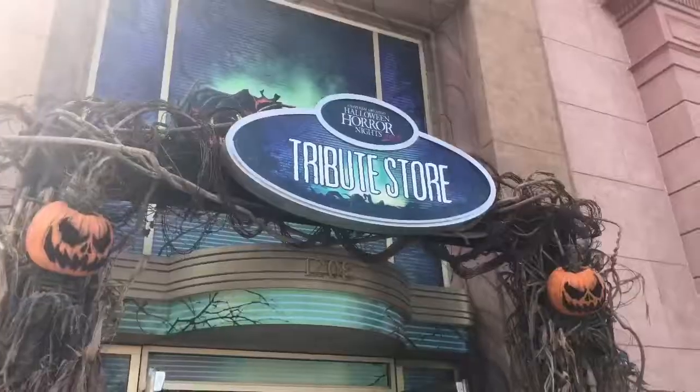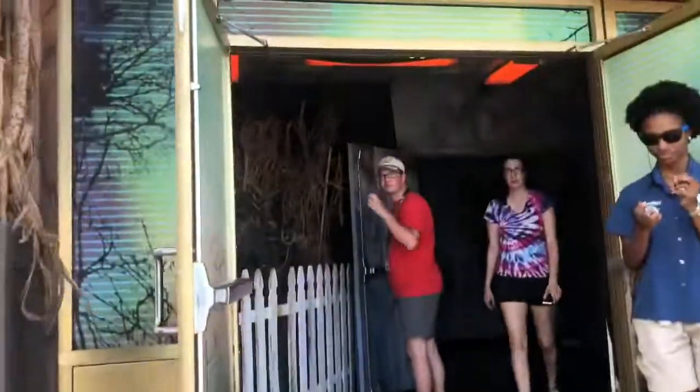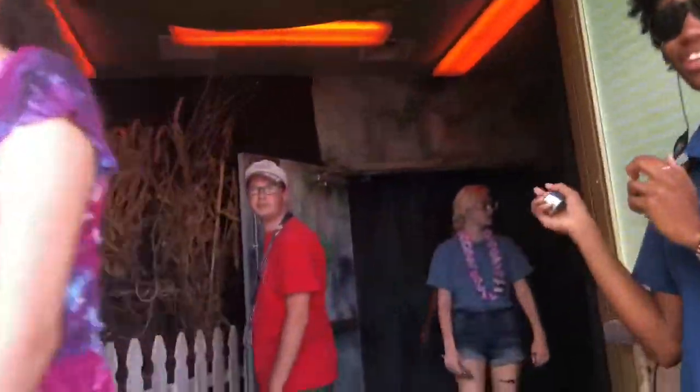They've got a lot of waffle treats this year — they just announced today. I'm trying to lose weight. Come on, Universal. Don't do this to me.